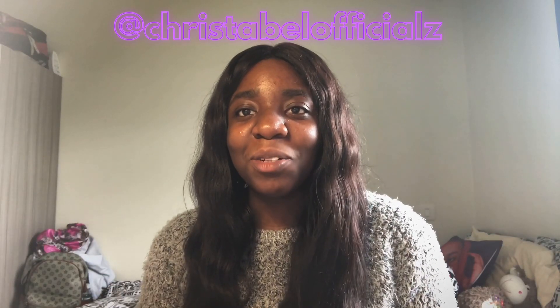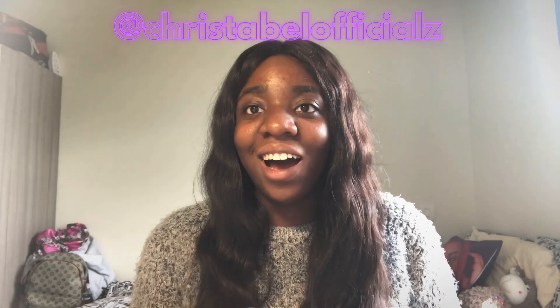Hi everyone, my name is Cristobal and welcome back to my channel. Today I was given a nice little comment and question that I'll be addressing.